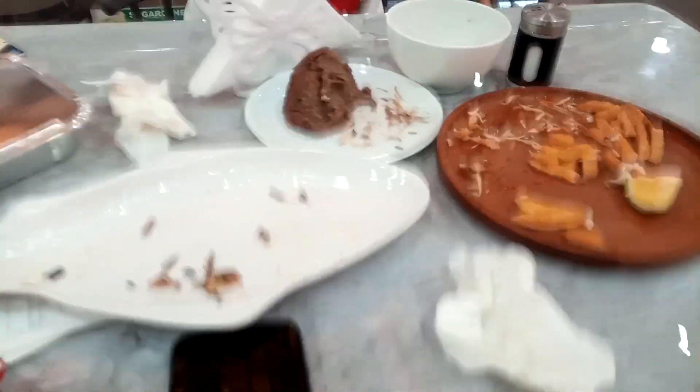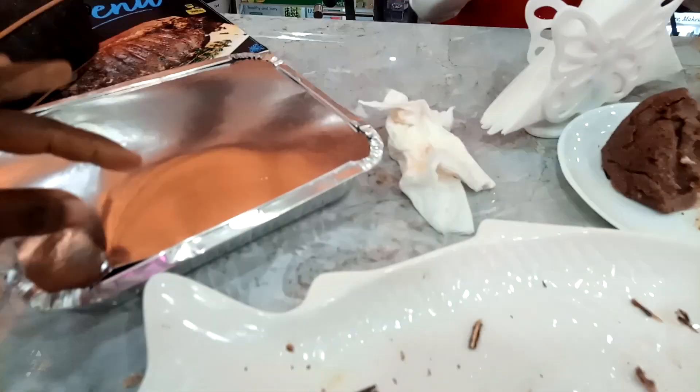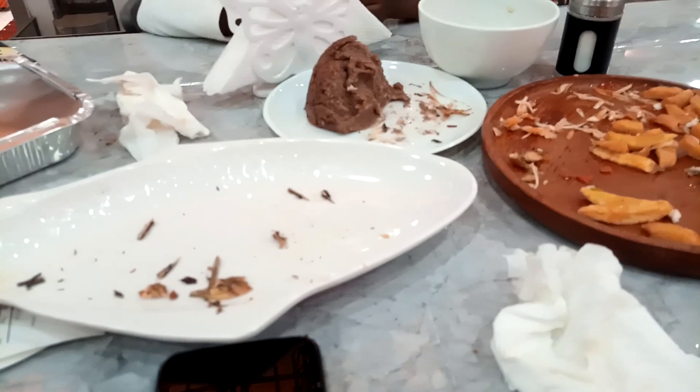Guys, there are food slabs. This is the aftermath, and this is the leftover fish. We ate half-half each, one side only. And this is what we left. So yummy.